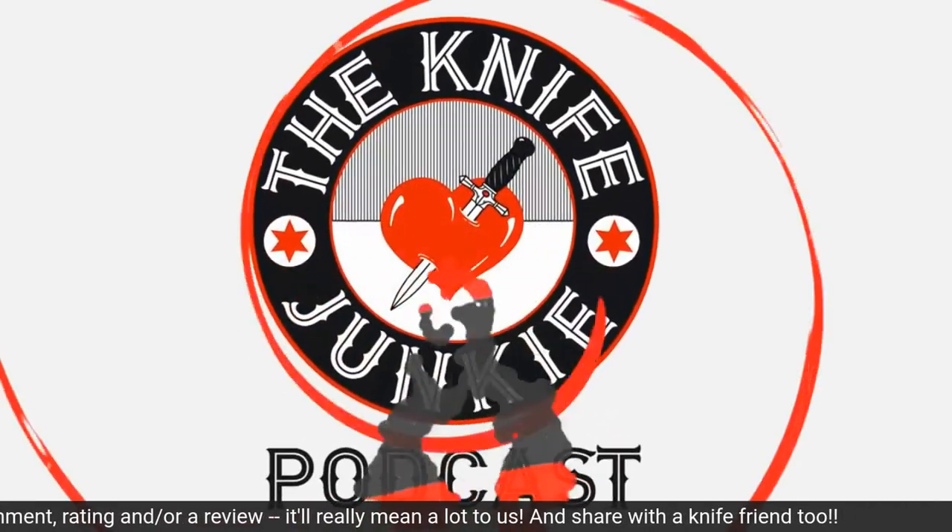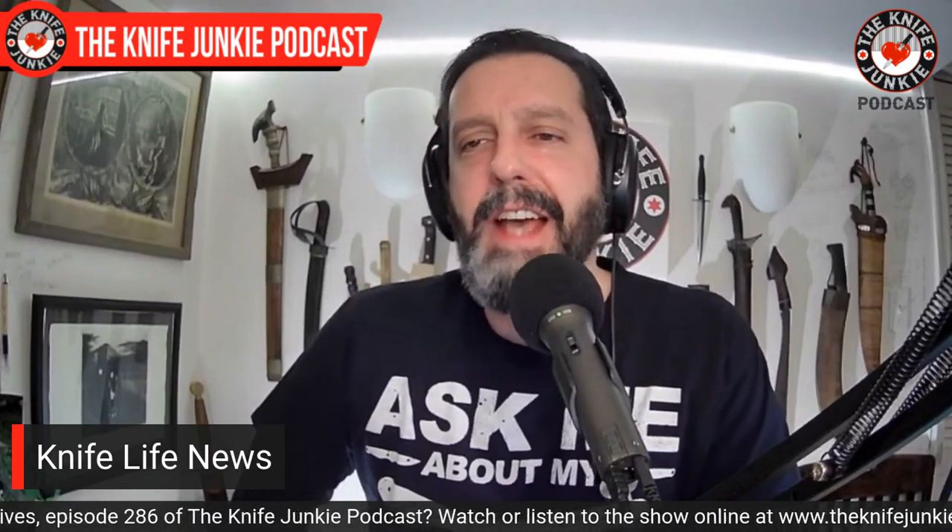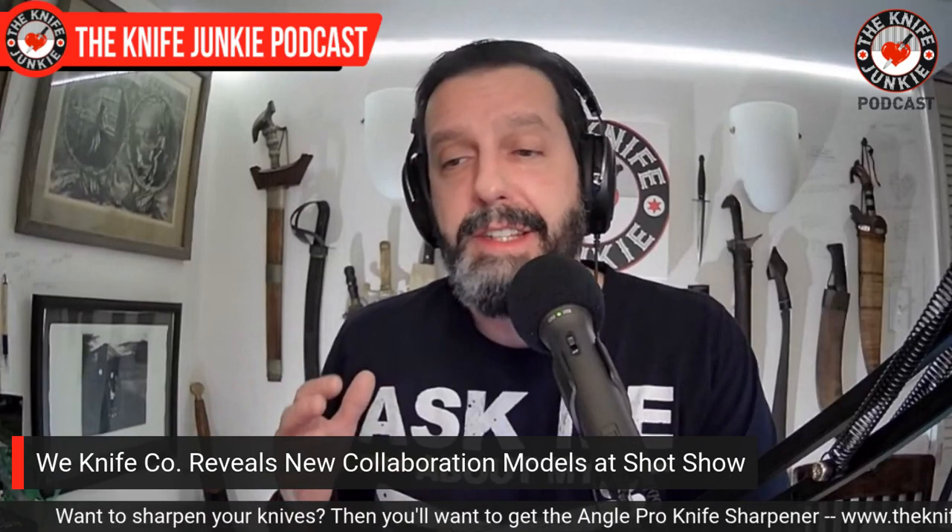Now, here's the Knife Junkie with the Knife Life News. In January and June, those are exciting times in the knife world — SHOT Show in January and Blade Show in June — we get a lot of new product drops. This year at SHOT Show, We Knife and Topps both came out with some pretty strong showings. The signature of this year's We and Civivi catalog, at least what they've revealed so far, is collaboration-heavy, which is always good. We Knife is one of the best manufacturers in the world. You find some of the best designers and put those together, and people like us can actually buy these designs — like a Snecx.